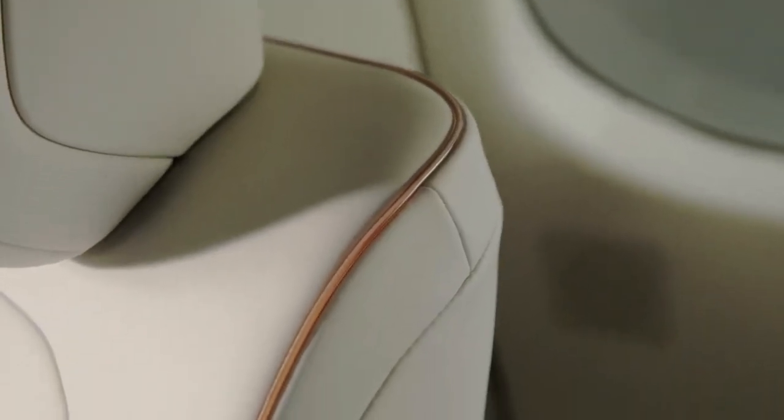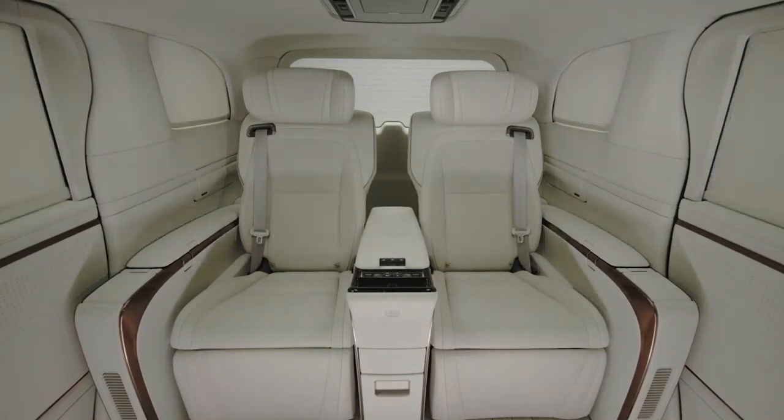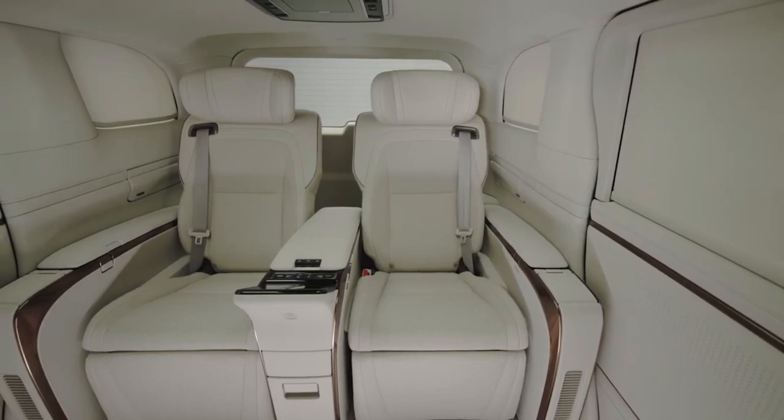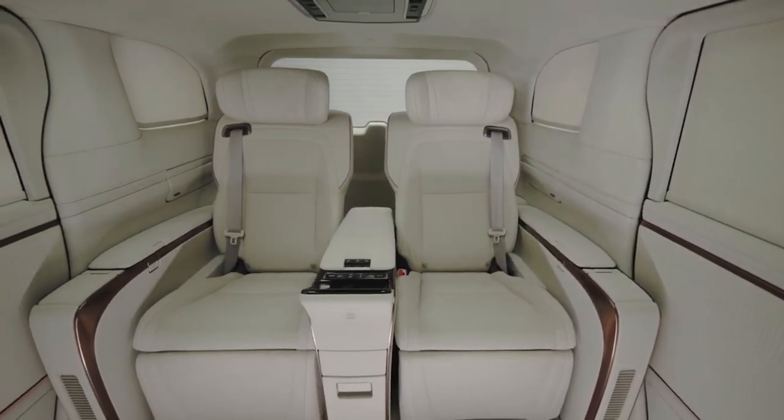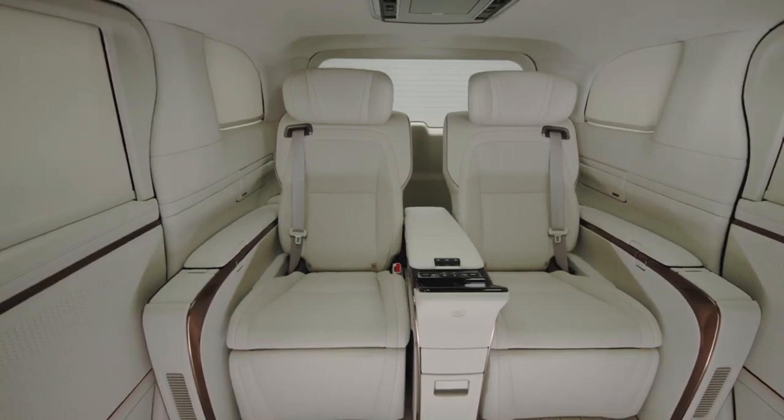As far as powertrain options go, the new Lexus LM will come with two petrol hybrid options. The 2.5-litre self-charging hybrid engine, seen on other Toyota and Lexus models, will be available on the Lexus LM350h, which also gets four-wheel drive as standard. There will also be a more powerful LM500h that will join the global line-up at a later stage.